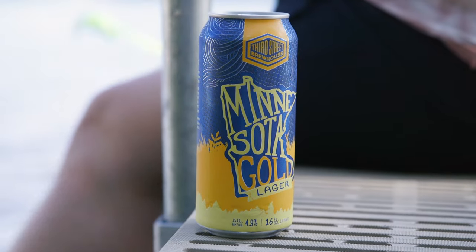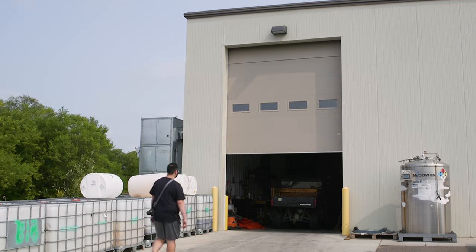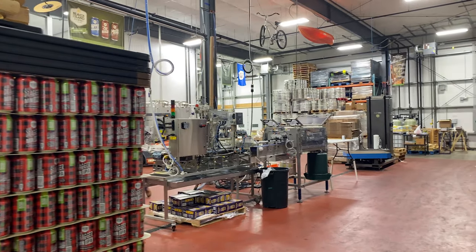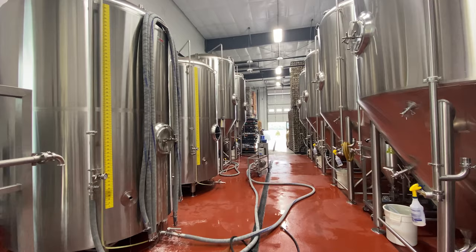But we still haven't learned how beer is brewed. I met up with Beaver Island Brewing Company in St. Cloud to get a better idea of how beer is brewed and canned from start to finish.